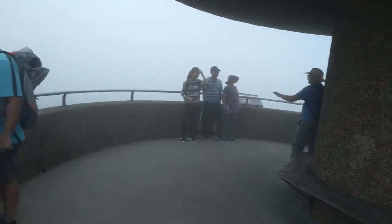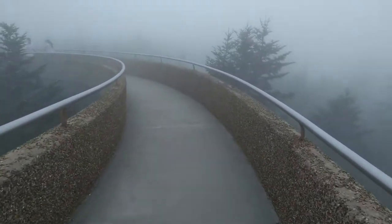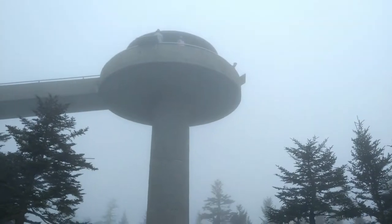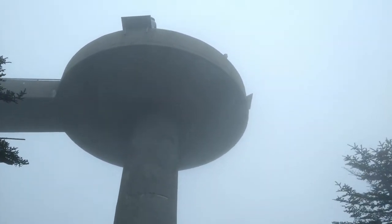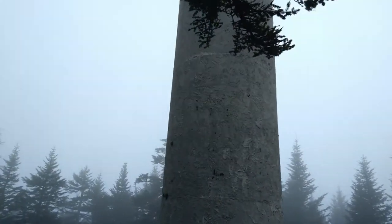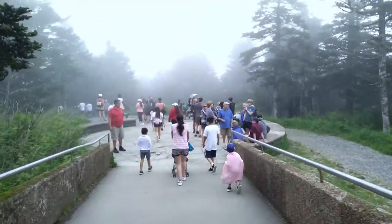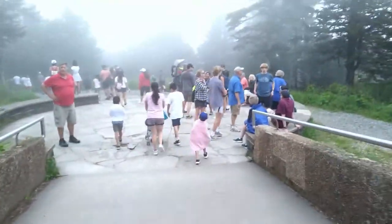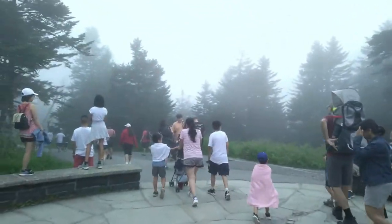Alright, that's Clingmans Dome. Let's say goodbye and walk back down. I hope everyone could hear that narration, but now we're on our way back down. And there's the bottom. Alright everyone, I hope you enjoyed Clingmans Dome. Make sure you get out and explore the great outdoors in 2021 and beyond.